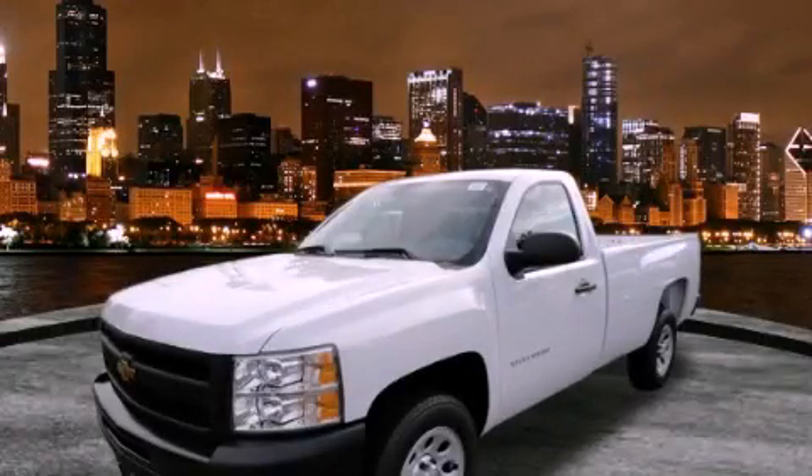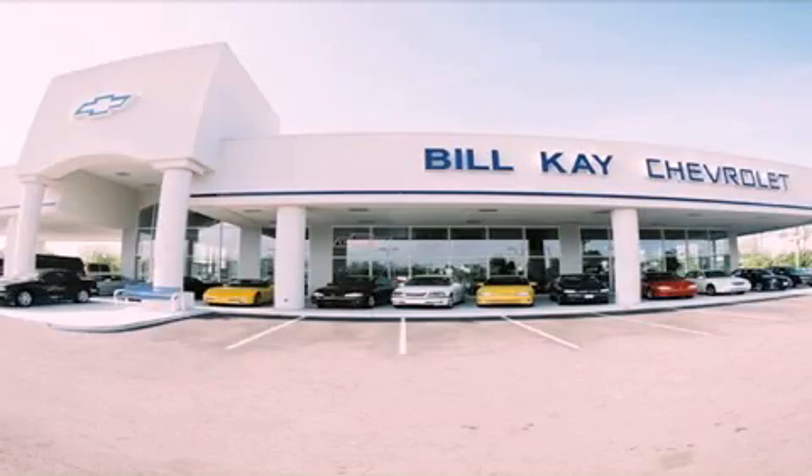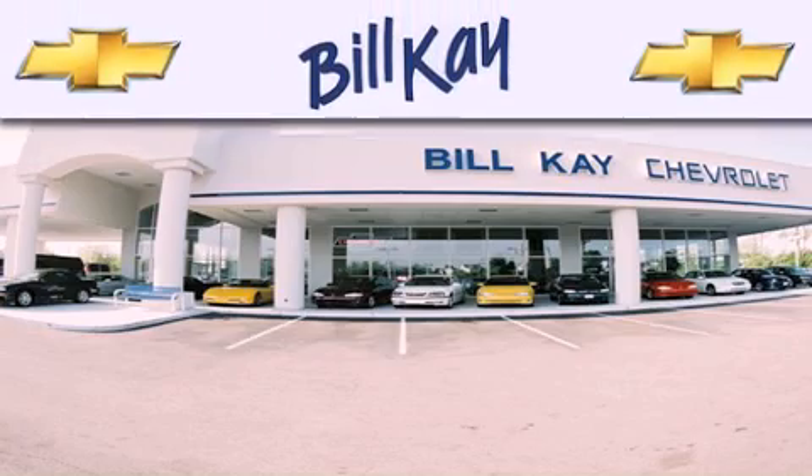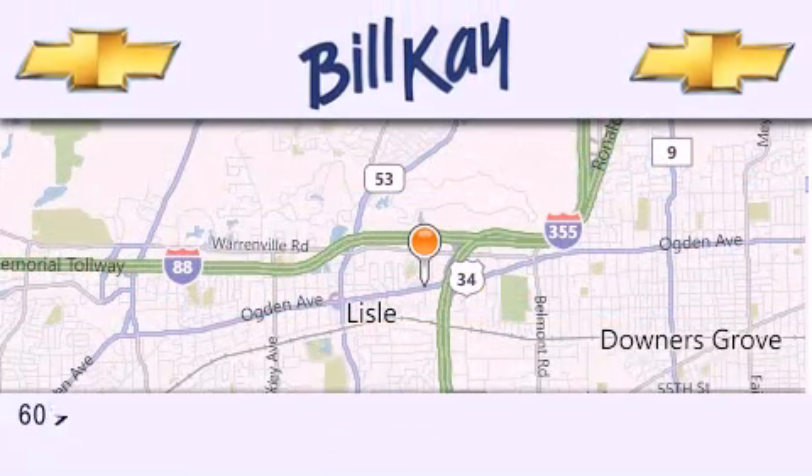Contact us today to schedule your opportunity to see this automobile in person. Thank you for considering Bill K. Chevrolet in Lisle for your next new or pre-owned vehicle. We are conveniently located at 601 Ogden Avenue in Lisle.